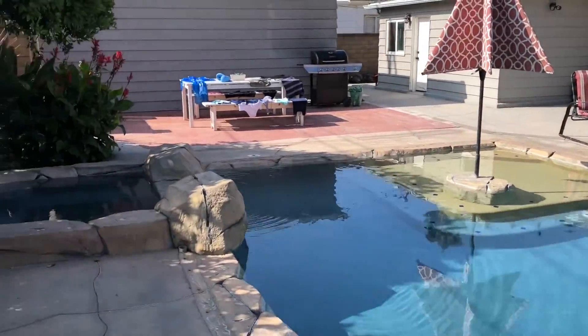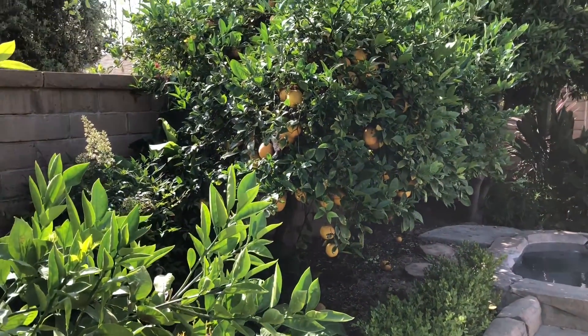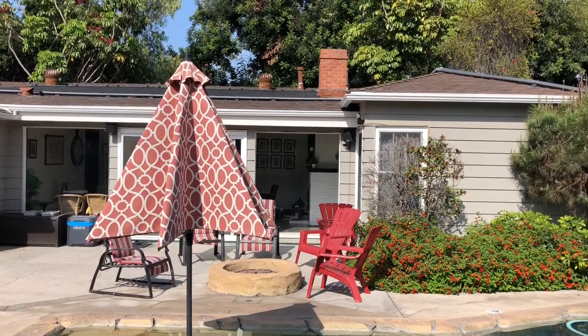I can't even get over how much I love this house. Okay guys, that is it for today's video. Thank you guys so much for watching. If you guys haven't already, please click the subscribe button down below. I love you all.